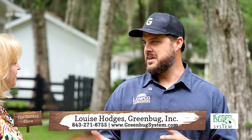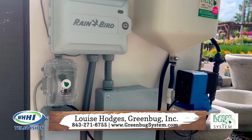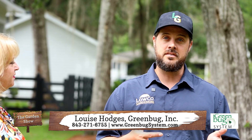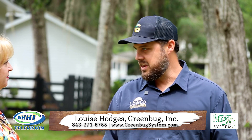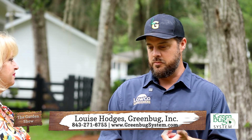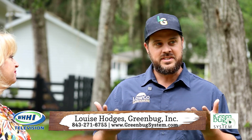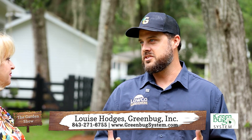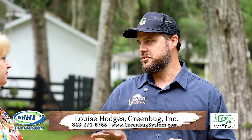I purchased something from your husband and then went into his garage and started asking him questions. He mentioned the Greenbug System and I said, let's give it a shot. I had kids and we wanted something that was going to be safe for them — no chemicals on them, and a bug-free environment. And that is exactly what Greenbug did for us. It's amazing. I'm the biggest proponent of it because it's something we literally can't enjoy outdoors without, especially here in the Lowcountry.